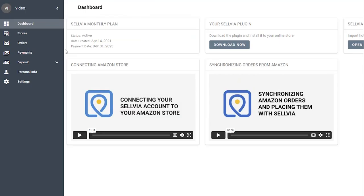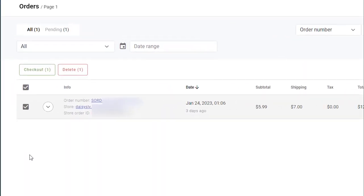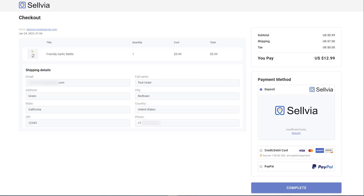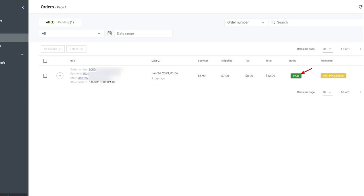To send the order to the Sellvia warehouse, in your Sellvia account under Orders, please tick the box to the left of the order — or multiple orders if you are processing in bulk. That will make the green checkout button above the order list active. Click the checkout button and then proceed to checkout. That will redirect you to the checkout page where you can pay for the order and its shipping. If your payment is a success, you will see a thank you page and the payment status of your order in your Sellvia account will change to paid.